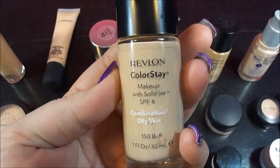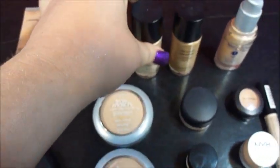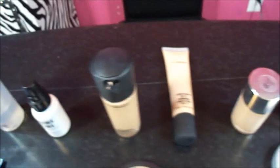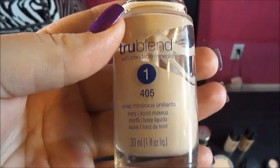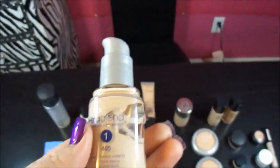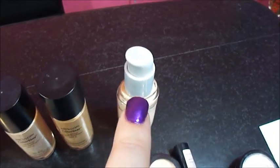This is actually my favorite drugstore foundation — the Colorstay. I think it's around $10, and for the price, it's just as good as the MAC. All these foundations are one shade too dark for me because I'm really pale, so I take this color right here — it's 405 True Blend, a really really white pale foundation — and I mix this with pretty much every foundation that I have to make it a shade or two lighter. So any of these I use, I'll pump two or three pumps of that.